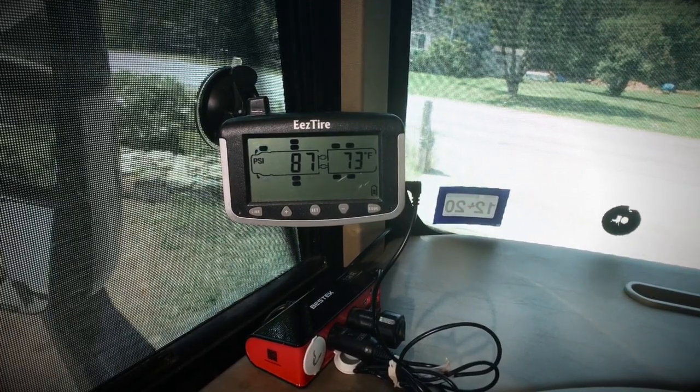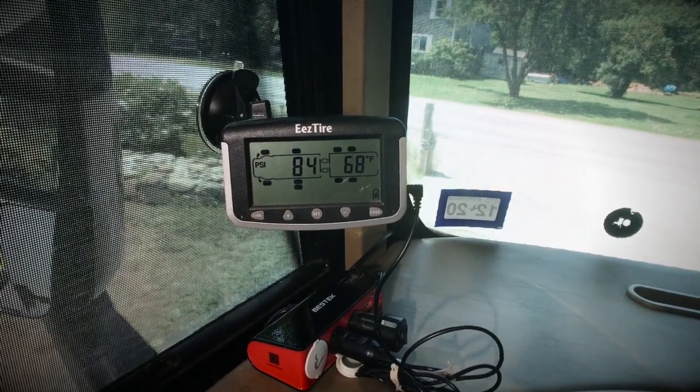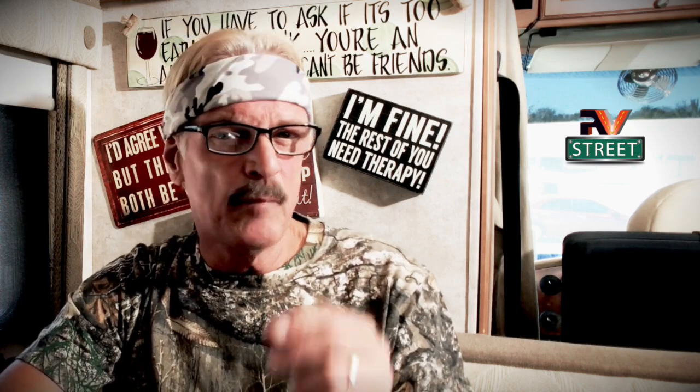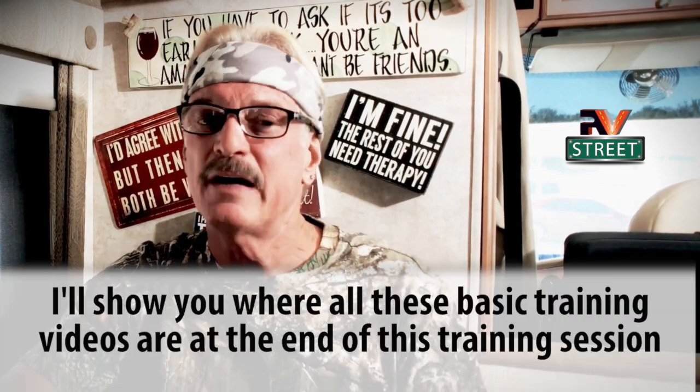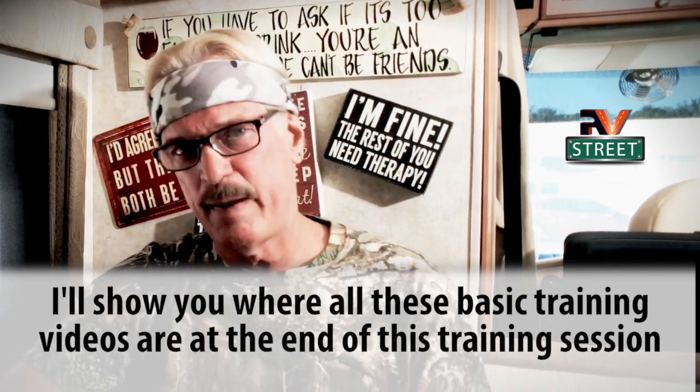Having a TPMS system right up front in the cabin area — whether you're pulling a trailer in a truck, in a motorhome, or whatever — you're going to be able to monitor all your tires and be alerted if any one of them starts to go bad. I covered everything you want to know about this in my Part Two: Crucial High Priority Things Every RVer Should Have With Them at All Times. RVing and being on the road is a lot of fun, but if you're not prepared and don't have a TPMS system, that fun RV trip can turn into a nightmare. Make sure you watch that video.